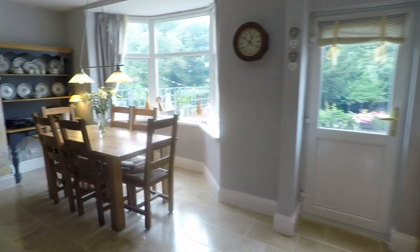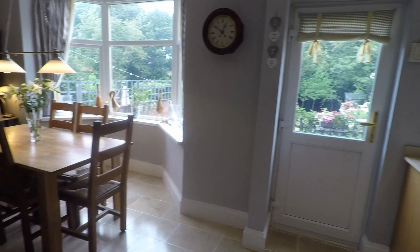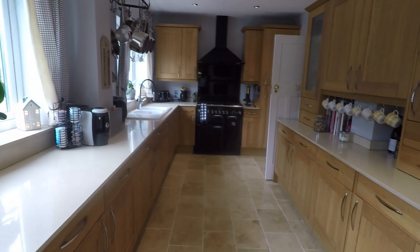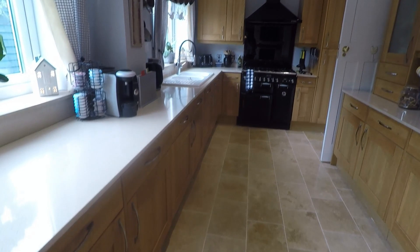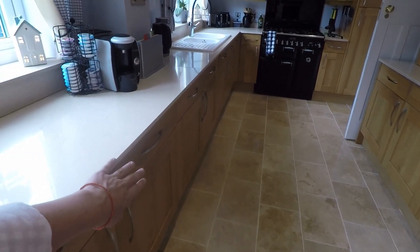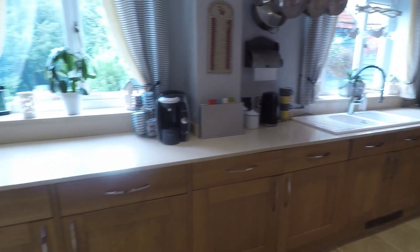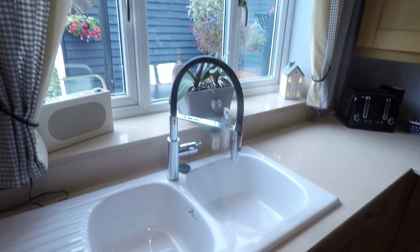To the rear of the property we have the kitchen diner. It's ultra modern, all newly decorated and beautifully presented. You've got the dining area opening up into this beautiful kitchen space, with lots of unit and worktop space. There's an integrated fridge, freezer, and dishwasher, with all your appliances neatly hidden behind these lovely units, and a sink overlooking the garden.